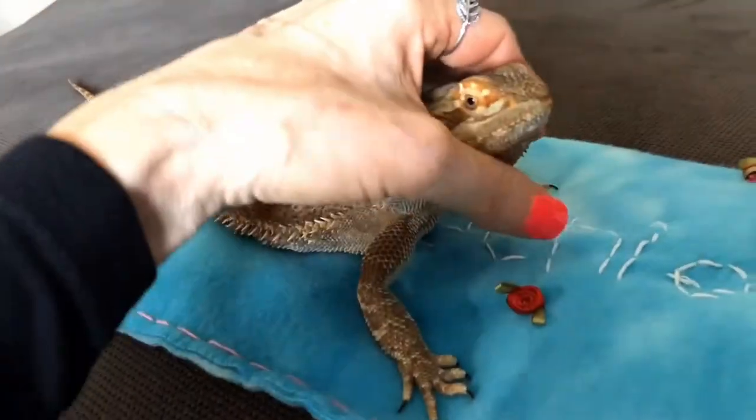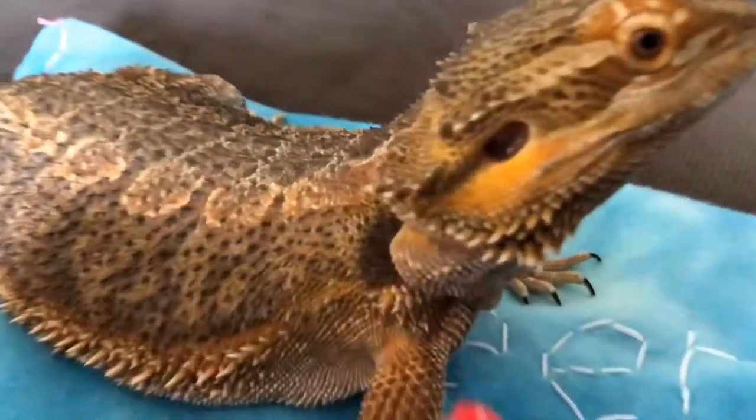She's so spoiled. At night we cover her with a blanket and she just goes to sleep. Yes, you do. Look at those ears.